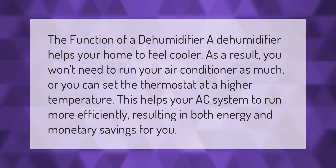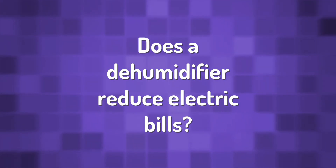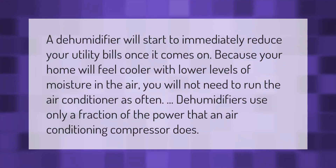The function of a dehumidifier: a dehumidifier helps your home to feel cooler. As a result, you won't need to run your air conditioner as much, or you can set the thermostat at a higher temperature. This helps your AC system to run more efficiently, resulting in both energy and monetary savings.